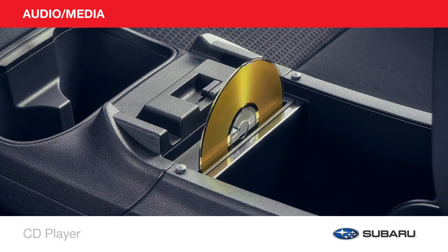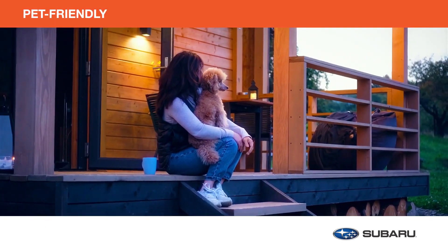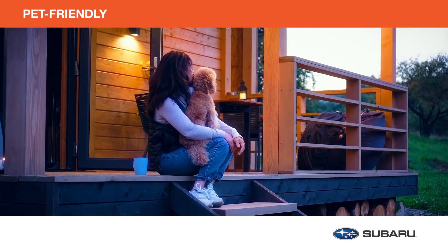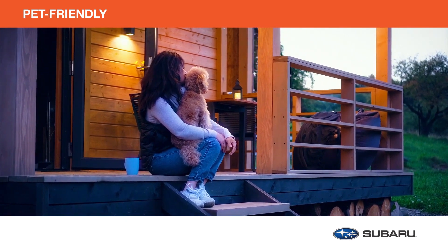Elevate the quality of your travel soundtrack with a CD player and the tweeter kit. Genuine Subaru pet-friendly accessories keep your pet safe and comfortable on every commute and add a level of protection to your vehicle. Here are just a few from this collection.